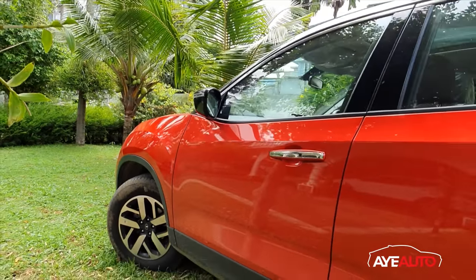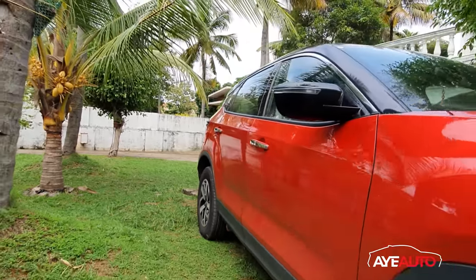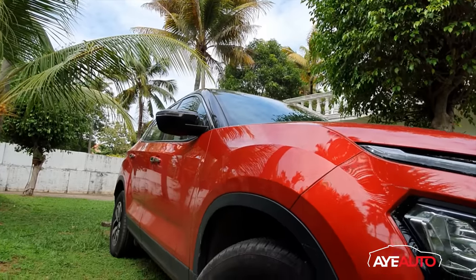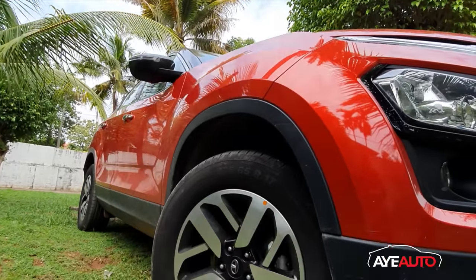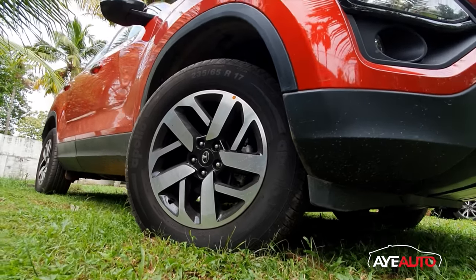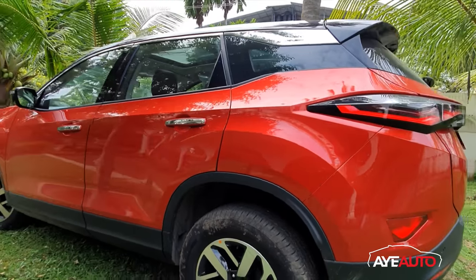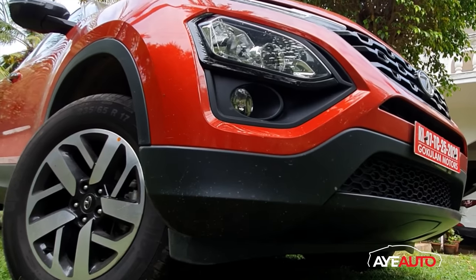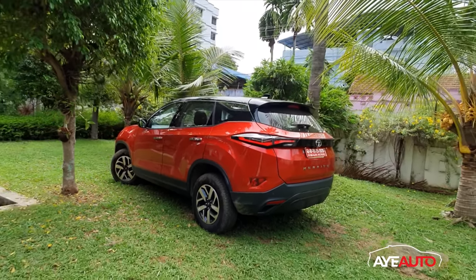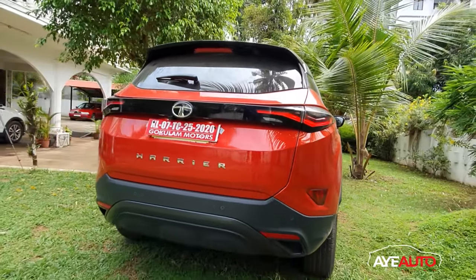On the side, there are rear view mirrors with a blind spot solution. The original alloy wheel design is the best — the dual-tone diamond cut alloy. The design of the Harrier gives it a striking look. The tire size is 235/70 only. The exterior and interior shades give it a premium look. The skid plates are also present. The Land Rover-inspired design is retained.